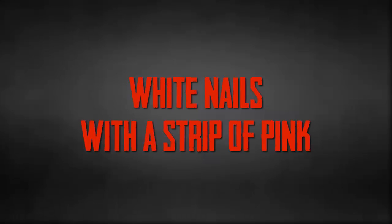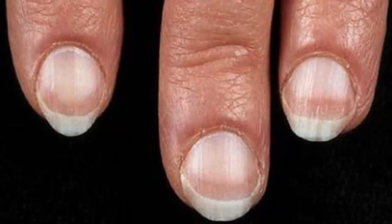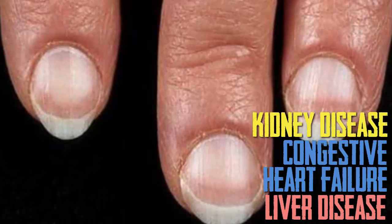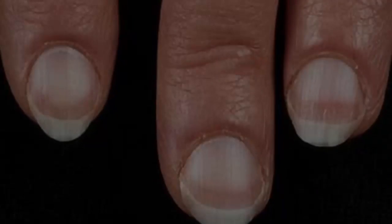White Nails with a Strip of Pink. If your nails are mostly white with a narrow strip on the top, the condition is known as Terry's nails and could be a sign of liver disease, congestive heart failure, kidney disease or diabetes. Sometimes Terry's nails may also just be due to aging.